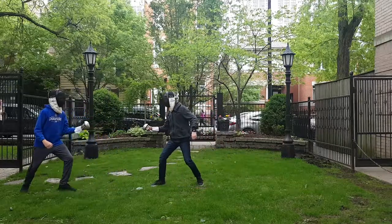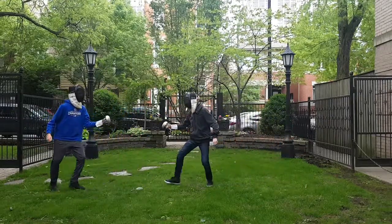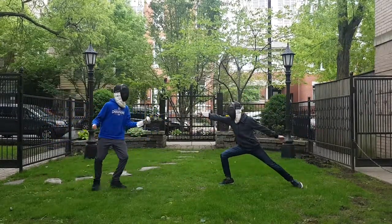When a fencer advances or retreats, they accelerate. They change both speed and direction as they move. When a fencer wants to attack, they accelerate forward to hit the target. The speed of a fencer changes when they advance and retreat. They can change the speed of their arms, legs, blade, body, and hand.